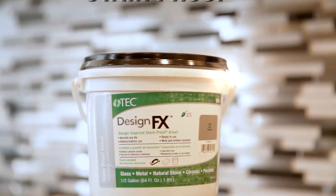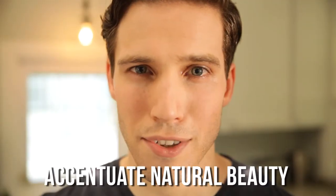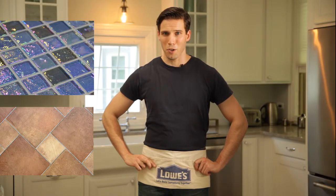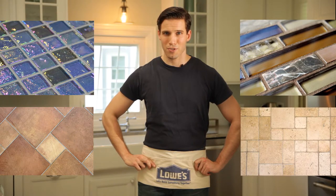Tech Design FX is a grout that's ready to use, stain-proof, and designed to accentuate the natural beauty of glass, ceramic, metal, porcelain, mosaic, and stone tile. And we all know you love beauty. You know what I'm talking about, right? Camera guy?